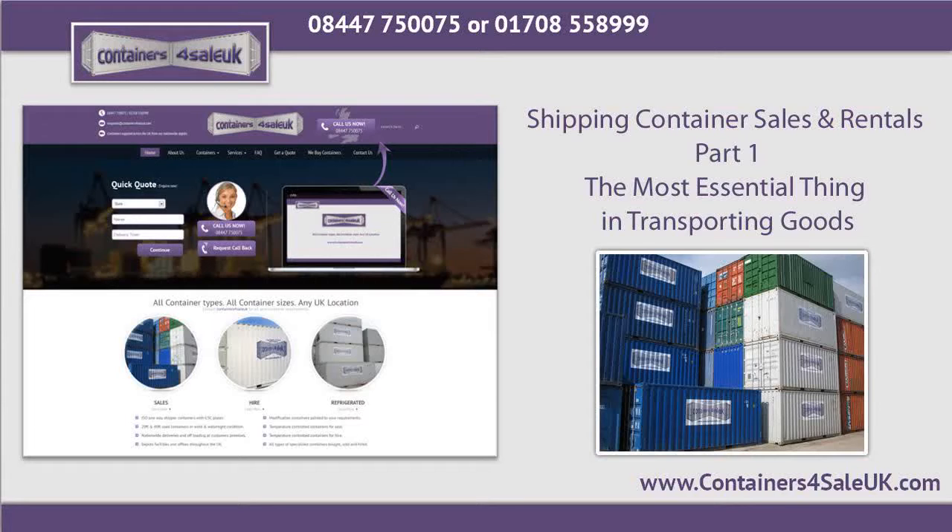Even those who do not have a business that requires transporting can own a shipping container for whatever purpose it may serve them. If you don't have the money to purchase new shipping containers for sale but you need it to transport your goods, the best option is to rent it.